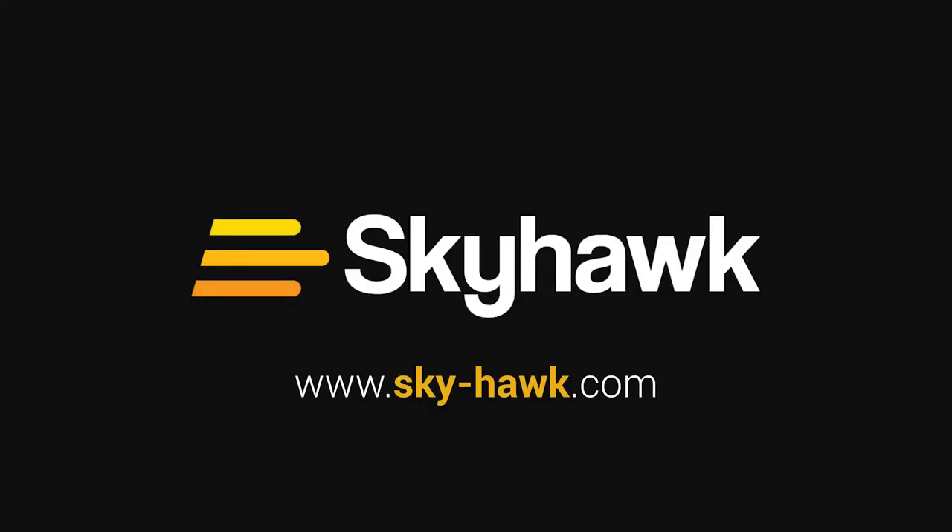To learn more about our exclusive partnership program and explore our full line of remote monitoring products, contact our virtual booth representatives or visit sky-hawk.com.